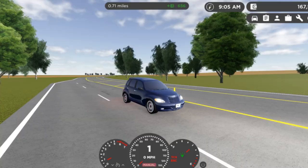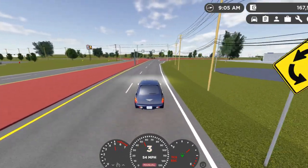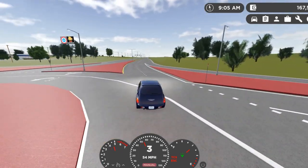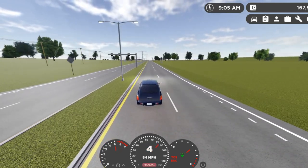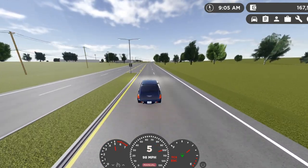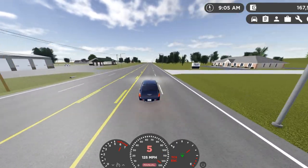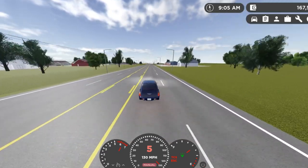All right, now that I've shown you guys the performance, let me show you the driving experience. Driving the PT Cruiser is actually a lot of fun because hearing that blow-off valve whenever you shift is just pure gold. And plus, it's front-wheel drive, so it obviously has good grip to the road and good turning. It's pretty quick for a Chrysler.